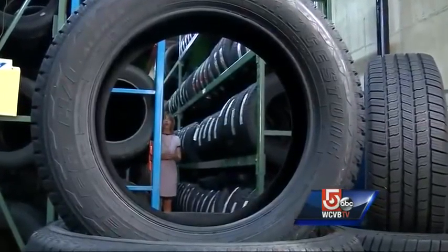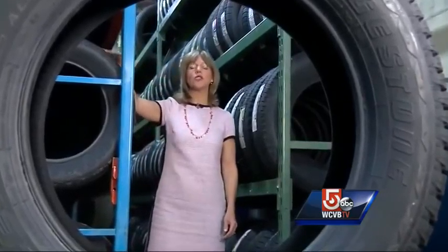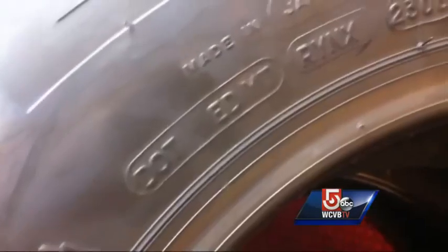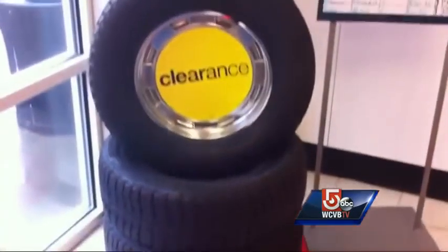Team Five Investigates went undercover at retailers in Massachusetts and Rhode Island to find out if tires older than six years of age were being sold as new. At this Sears in Dedham, we found them willing to install this seven-year-old tire that was manufactured in the 23rd week of 2006, marked down on clearance.